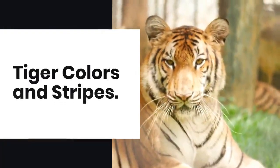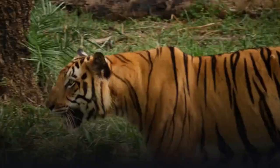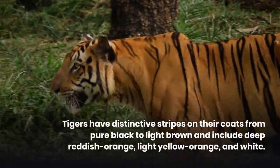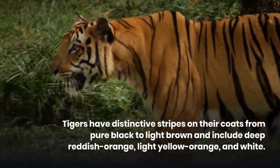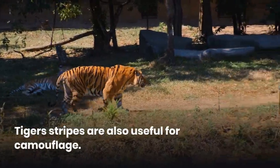Tiger colors and stripes. There is no doubt as to which stripe and what backdrop a tiger has. Tigers have distinctive stripes on their coats that range in hue from pure black to light brown and include deep reddish orange, light yellow orange, and white.